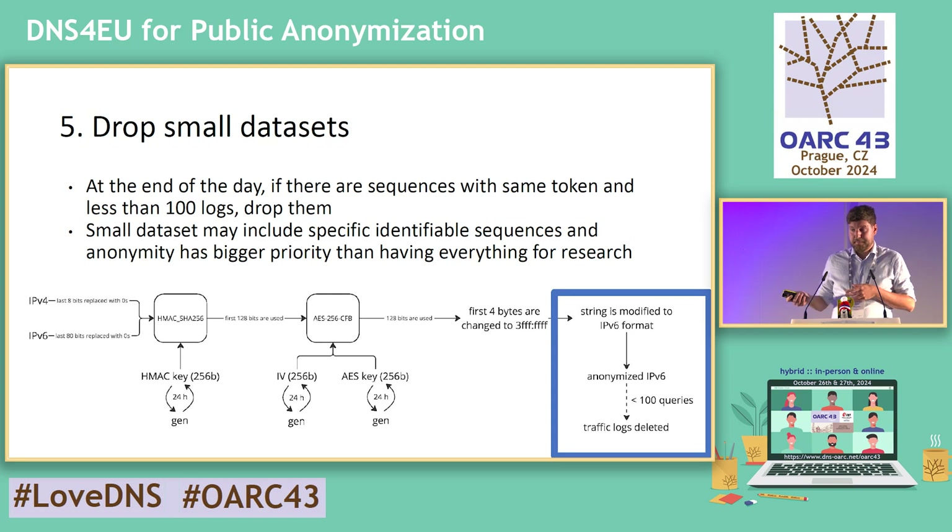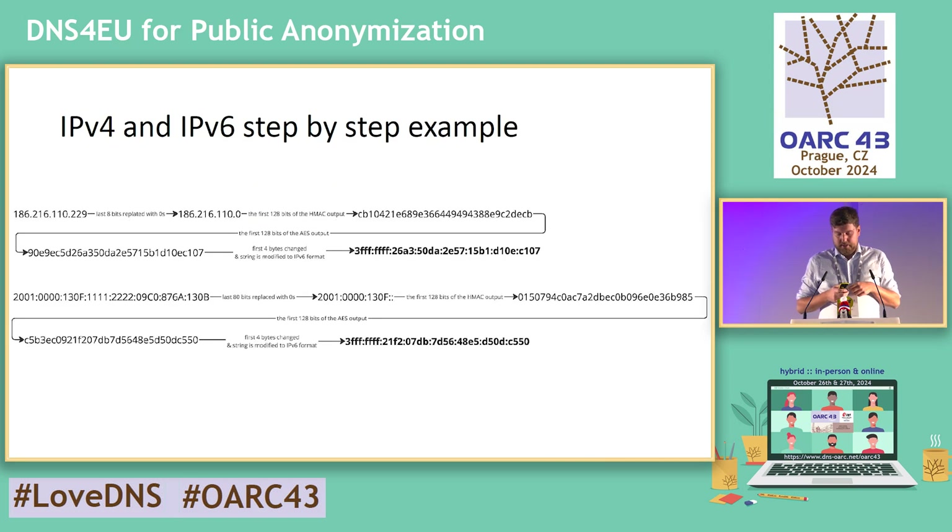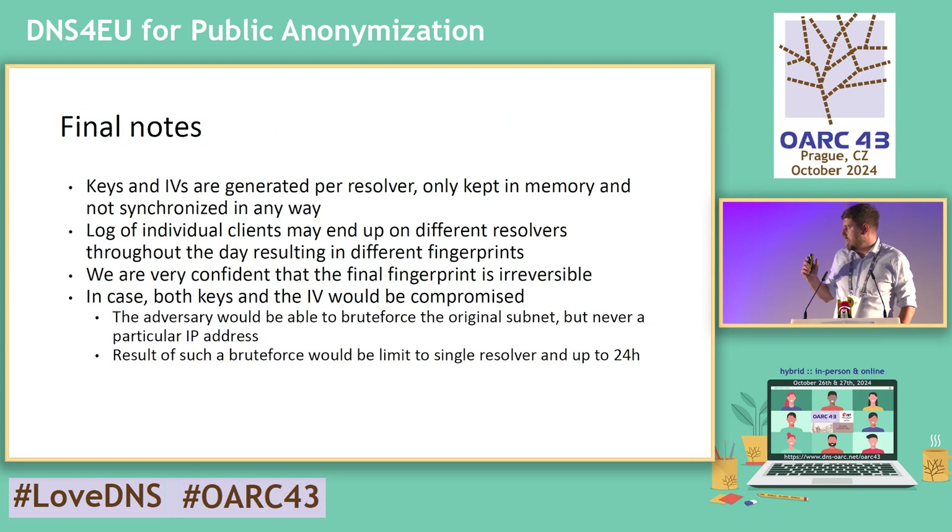An example of how it may look for IPv4 and IPv6 inputs: first we drop the last byte for IPv4, we drop a lot more for IPv6. Then we do the keyed HMAC hashing. Part of the output runs through AES, and part of the AES output is represented as a final IPv6 address. Keys and initialization vectors are only kept per individual resolver, not synchronized in memory. If the resolver crashes and restarts, new keys and new initialization vectors will be generated. They are regenerated every 24 hours.